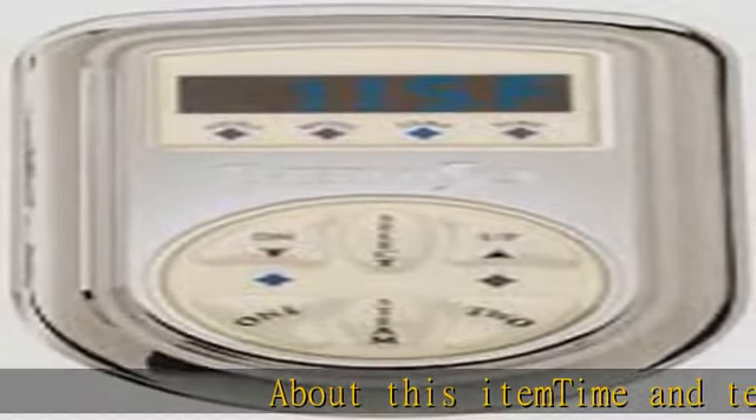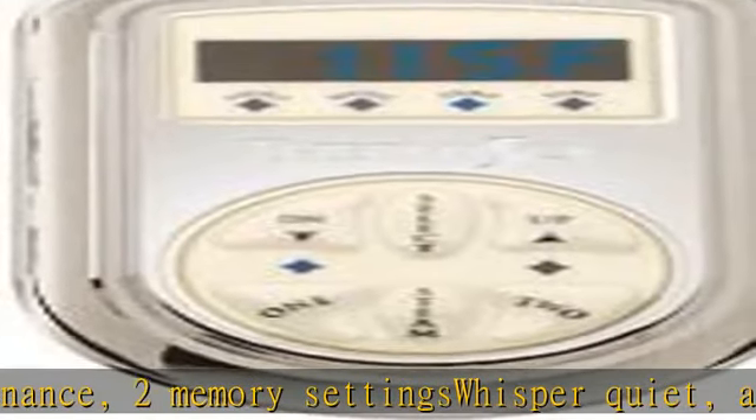About this item: time and temperature maintenance, two memory settings, whisper quiet, all metal construction, PVD plating technology, day clock, enhanced diagnostics, last setting memory, operates auto power flush, pro and AF series.